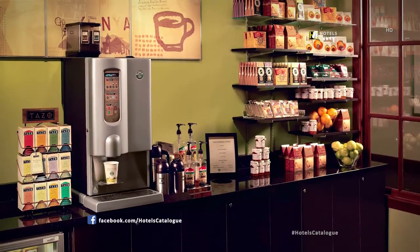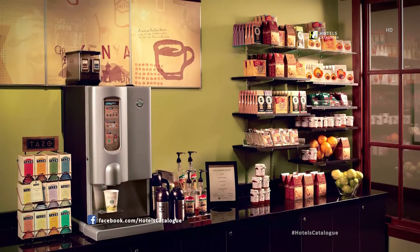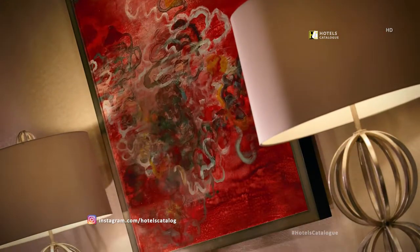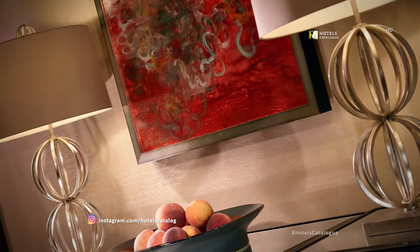Our lobby-level gift shop provides Starbucks iBrew, snacks, sundries, and gifts. Welcome to the Atlanta Marriott Alpharetta — enjoy the details around every corner.